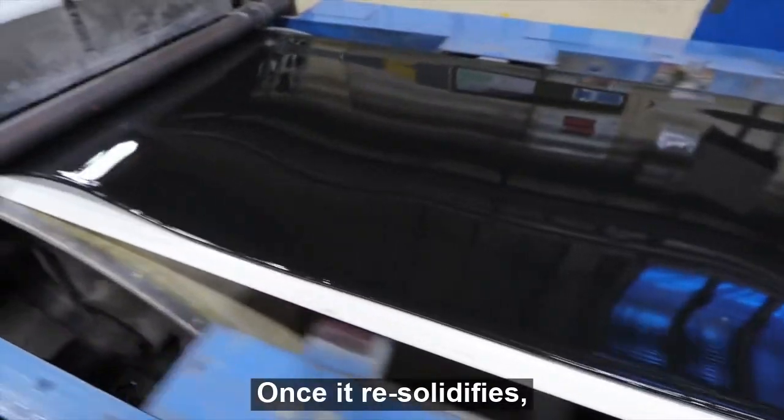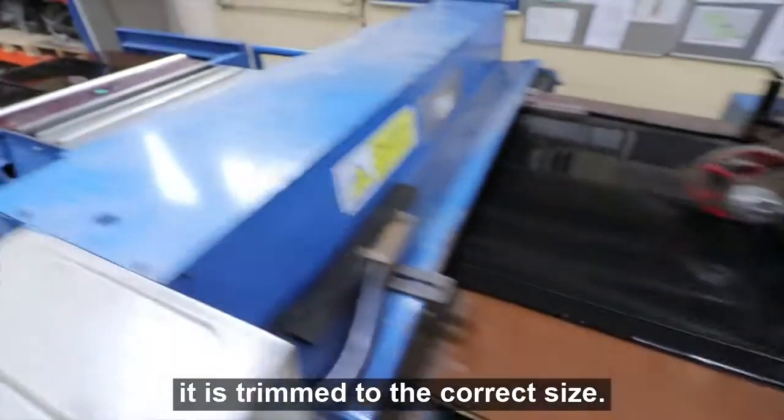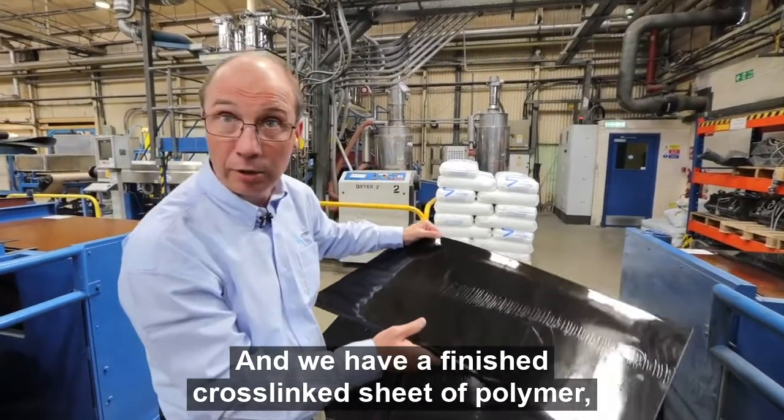Once it re-solidifies at the end of the extruder, it is trimmed to the correct size. We have a finished cross-linked sheet of polymer — solid polymer.